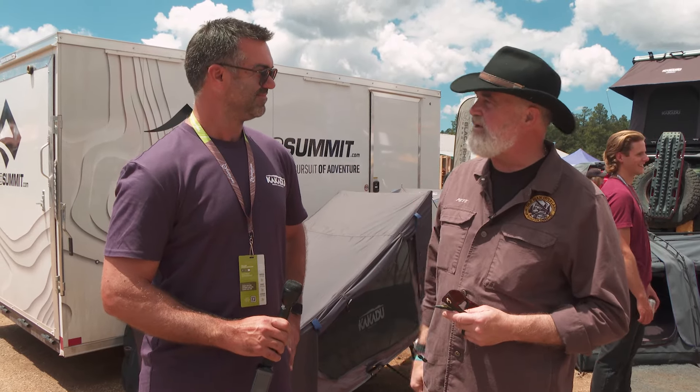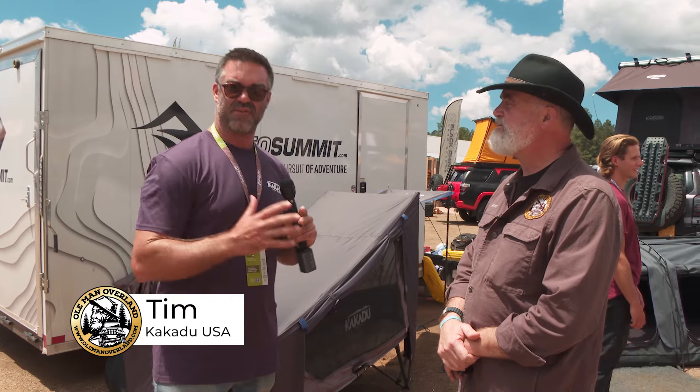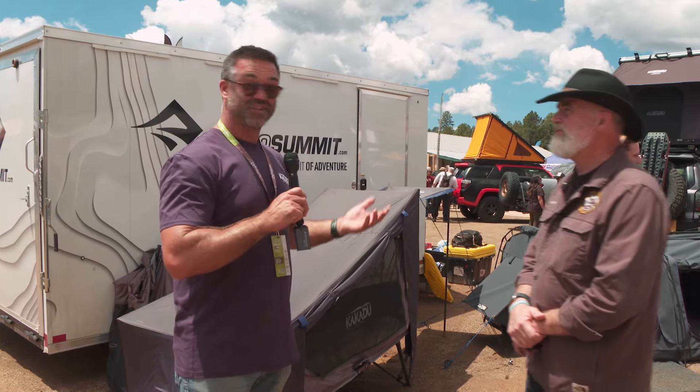A lot of car campers are looking at how to sleep out of the back of the car, but what if you want to get out and sleep on the ground? You need something to protect yourself - there are options that are less than a tent but more than a bedroll. We've got Tim from Kakadu, proudly Australian. They're actually launching the Kakadu brand here in the US this weekend at Overland Expo, with a number of new products. One of them is their stretcher tent, which you folks would probably know more as a cot tent.